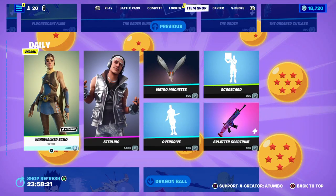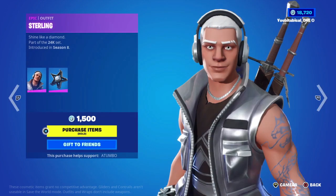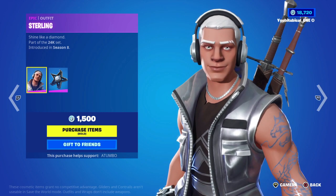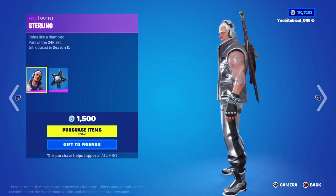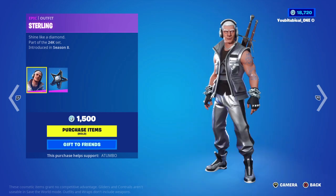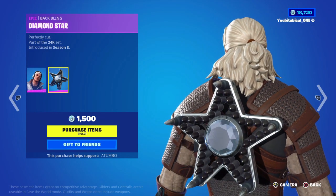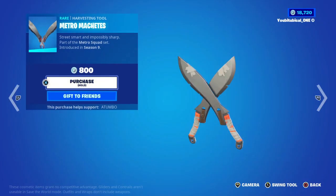There should be a video somewhere on how to get it. Wind Waker Echo is also here, and we got Sterling — this skin is so old, the 24K set. I think he's the male version of Lux, I was told. He's grown on me — he's kind of like an M&M type of person.